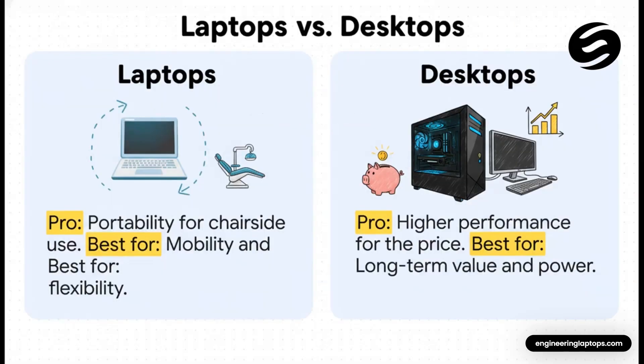Another huge decision point: laptop versus desktop. Do you need to take your work with you? If you're going chair-side or moving between different offices, a really powerful laptop can be an amazing tool — just watch out for cooling and make sure it's built to handle heavy loads without slowing down. But if your machine is going to live in the lab, a desktop is almost always the smarter choice. You get more performance for your money, way better cooling, and it's much easier to upgrade a part or two in the future.